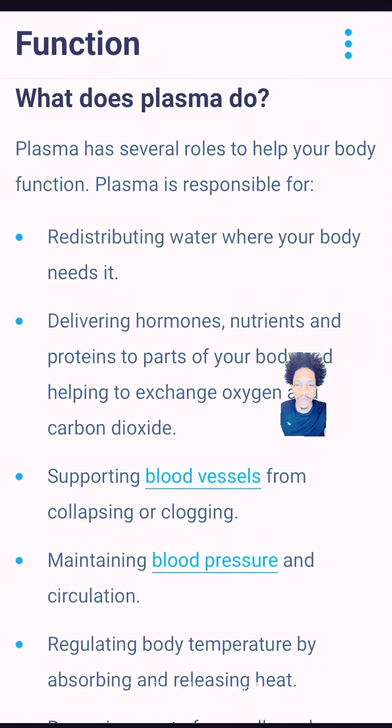So for the functions — redistributing water where your body needs it. Think about it like this: you know when you put your finger on a flat screen TV and the color disappears, but as soon as you remove it, it comes back — like a quick recovery.